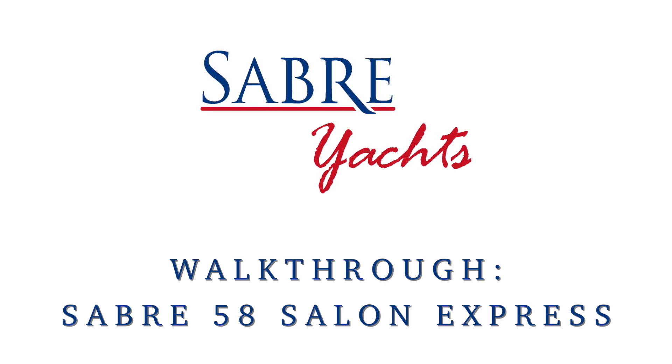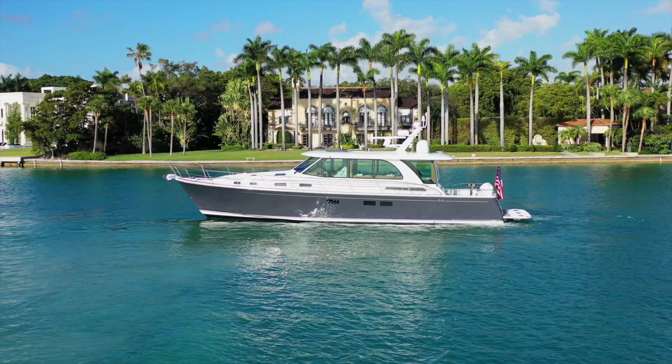Hi, I'm Lynn Beaudoin, National Sales Manager at Sabre Yachts. Welcome to the Sabre 58 Salon Express.